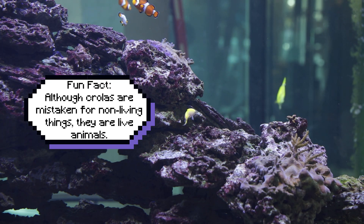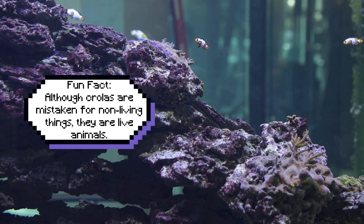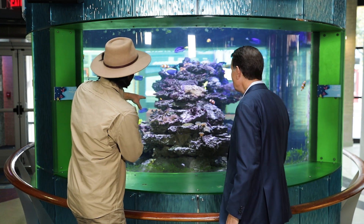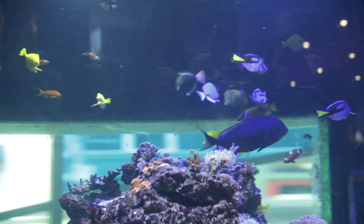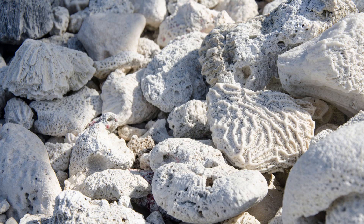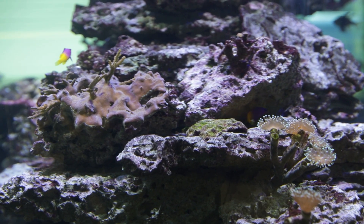Corals, by the way, are animals, not plants — but they kind of look like plants. How do you tell them apart from the rocks? Are the rocks corals too? That's an interesting question. The rocks were corals millions of years ago. As the corals died off and left their bony skeletons behind, they created these rocks.